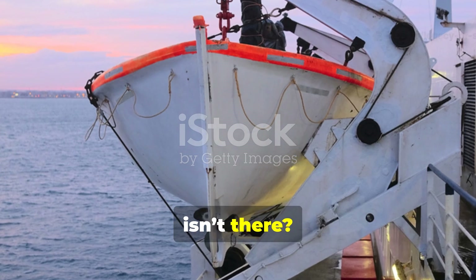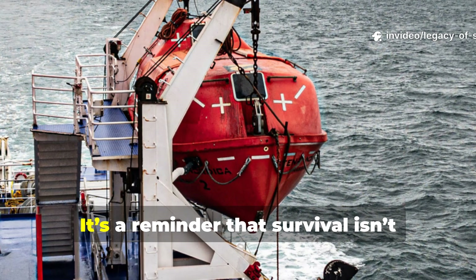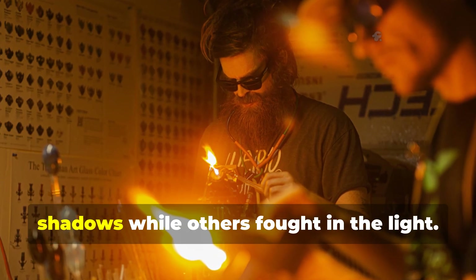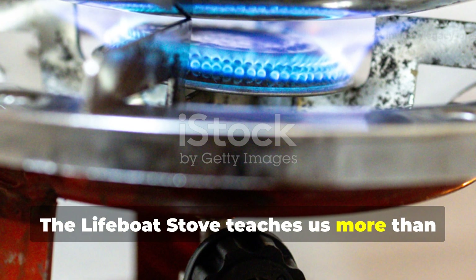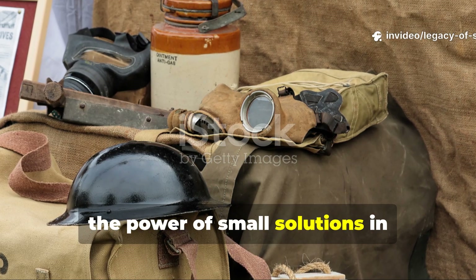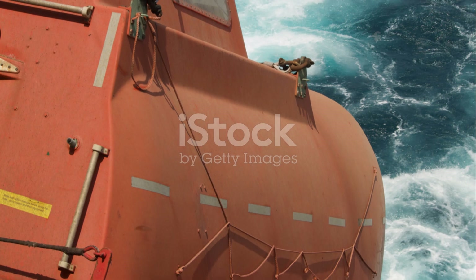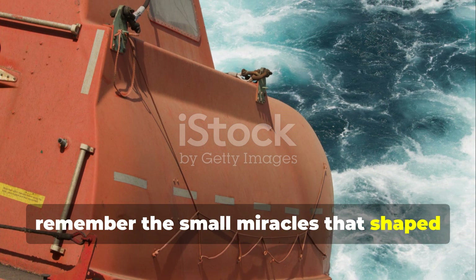There's something poetic about it, isn't there? A flame that doesn't burn, a light that doesn't shine, but still saves lives. It's a reminder that survival isn't always about brute strength or visible power — sometimes it's about quiet innovation, about the minds that worked in the shadows while others fought in the light. The lifeboat stove teaches us more than chemistry. It teaches us mindset, preparation, ingenuity, and the power of small solutions in impossible situations. The men who survived those freezing nights did so not because of luck, but because someone, somewhere, thought ahead. That's the legacy of survival — to remember the small miracles that shaped human endurance.